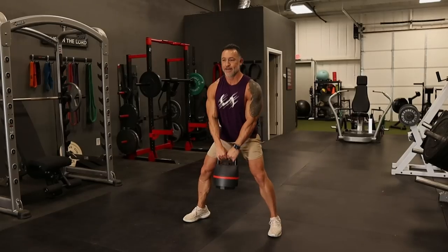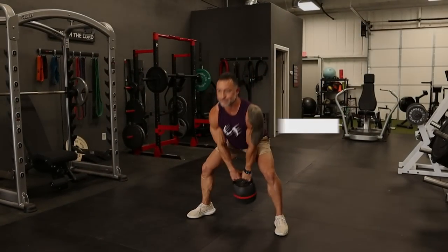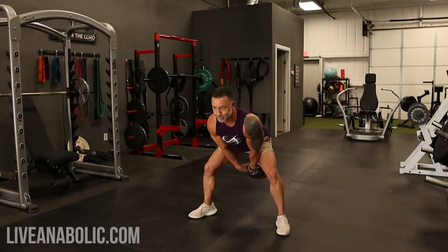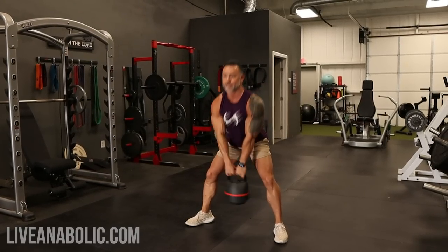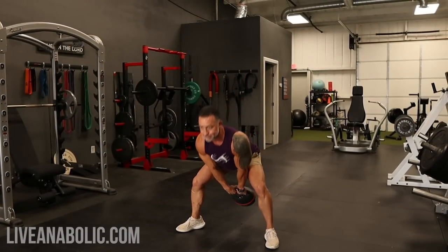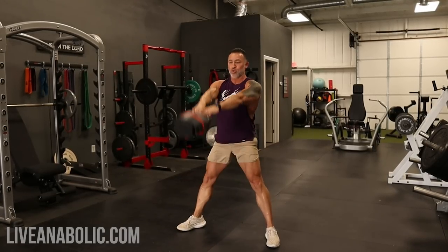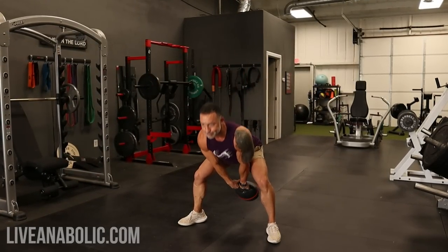The third exercise is kettlebell swings. Kettlebell swings are a great exercise not only for burning a lot of calories but great for core strength. We want to shape the front of the abs, but you also want to have a strong lower back, and this is going to help strengthen your entire torso. Kettlebell swings work your shoulders, your upper back, lower back, your glutes, your hips, and your whole core and midsection. It's a tremendous exercise that comes with a lot of benefits.